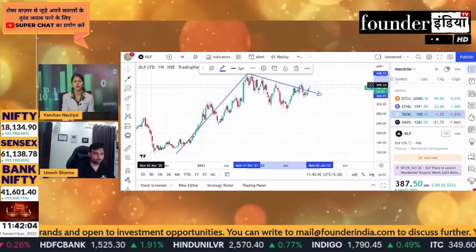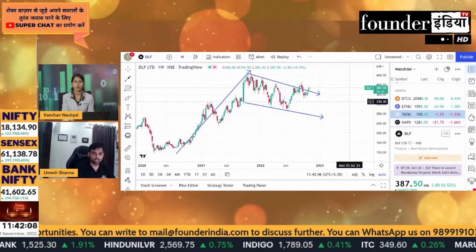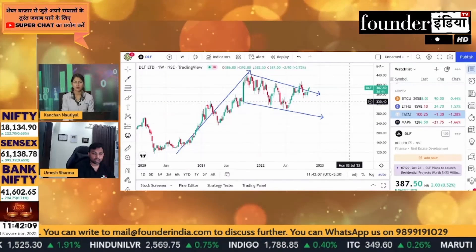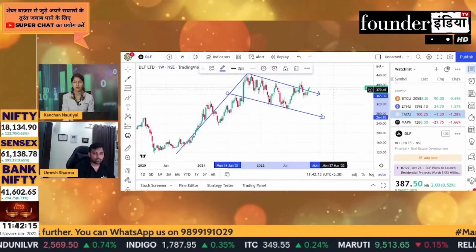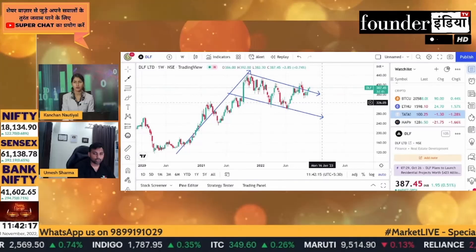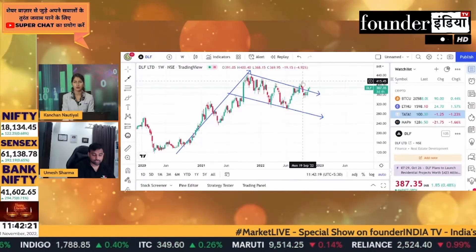This is a flat breakout. I tell you — you can see that it has made a flag. It has made a pullback. There was a resistance breakout, then the stock went down, and it has made a pullback again.